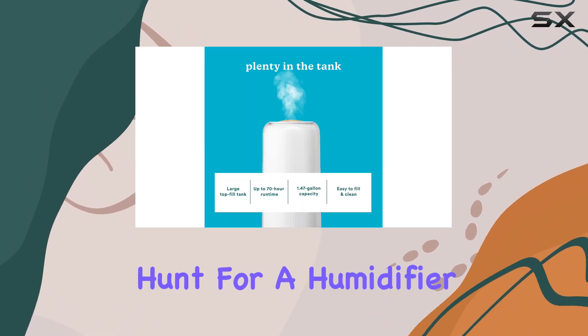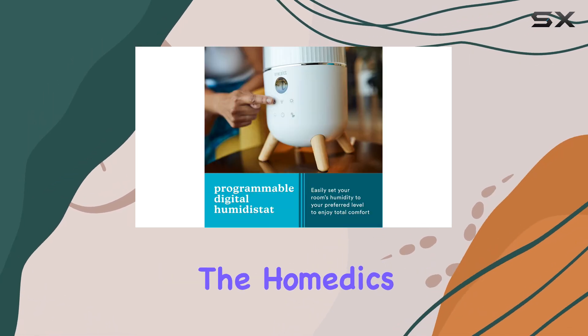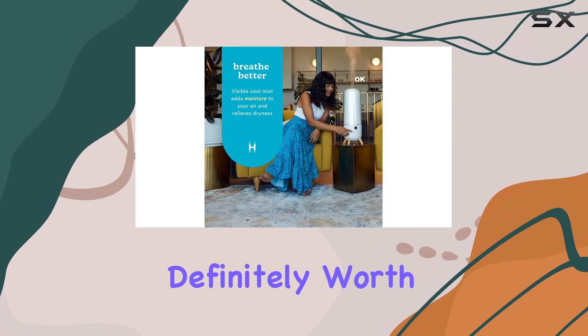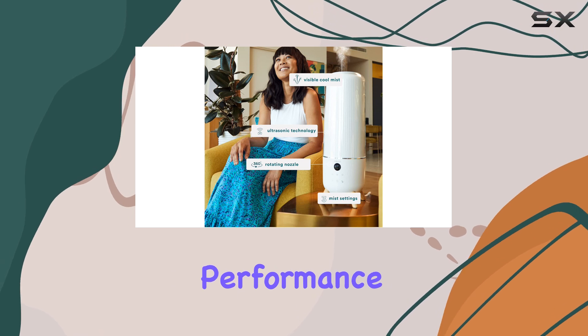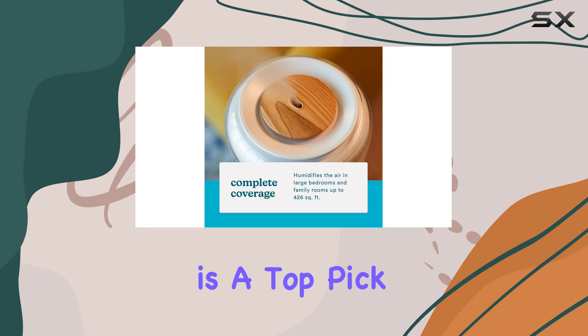So, if you're on the hunt for a humidifier that strikes the perfect balance between form and function, the Hometics Total Comfort Deluxe Large Room Ultrasonic Humidifier is definitely worth considering. With its effortless setup, impressive performance, and whisper-quiet operation, it's no wonder that this device is a top pick for many.